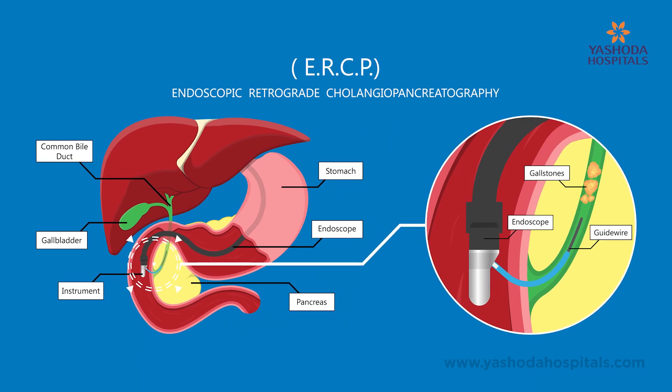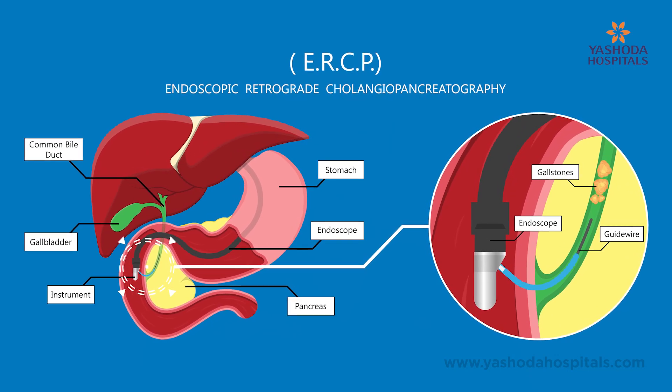ERCP is done endoscopically for patients who develop jaundice, mostly obstructive jaundice, which can be caused due to common bile duct obstruction by a stone or malignancy. ERCP is also done in pancreatic diseases like pancreatic strictures, pancreatic stones, chronic pancreatitis, and gallstone pancreatitis.